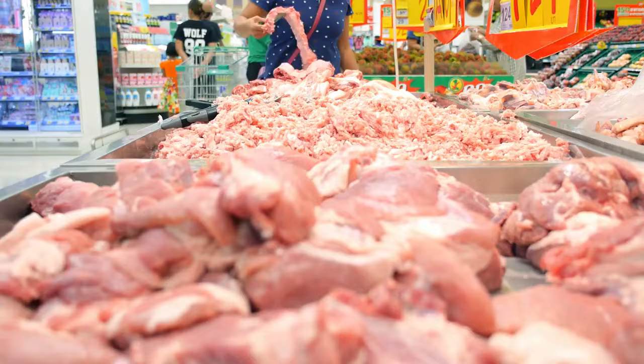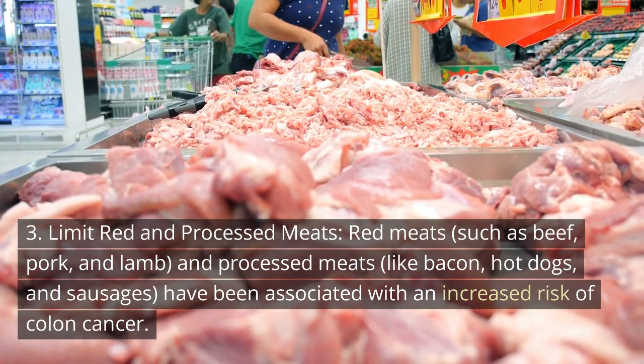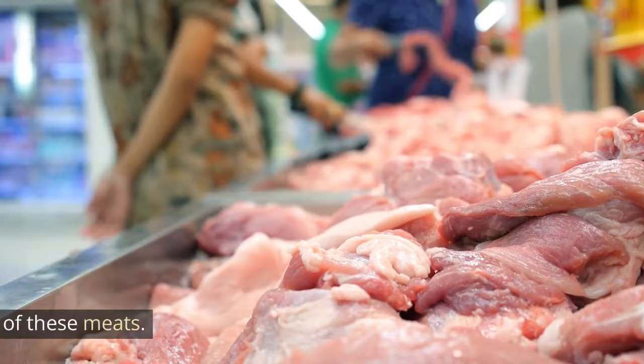3. Limit red and processed meats. Red meats, such as beef, pork, and lamb, and processed meats like bacon, hot dogs, and sausages, have been associated with an increased risk of colon cancer. Limit your consumption of these meats.